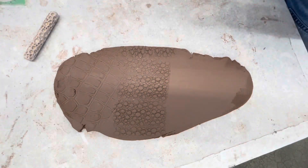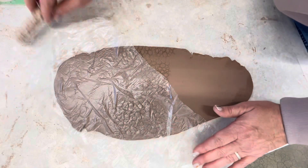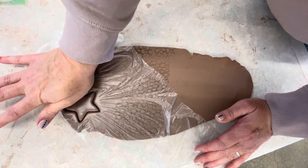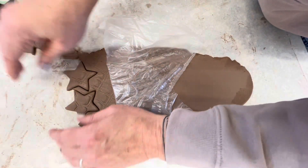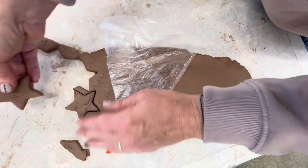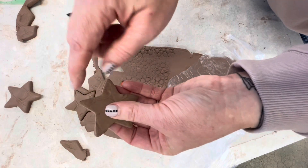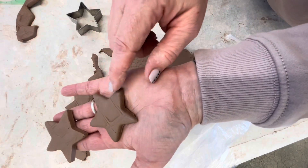Here is the trick to using cookie cutters. You can use saran wrap or the plastic we use to cover up our pots. You lay that plastic over the clay and push down. What this does is it gives you a really nice edge on whatever you're cutting. You get a nice rounded edge, compared to doing it without plastic — it's hard to get the cutter out, and you get a really sharp edge. We don't want sharp edges in ceramics, so you'd have to go around and smooth all that out. With the plastic, it's all rounded out for you.